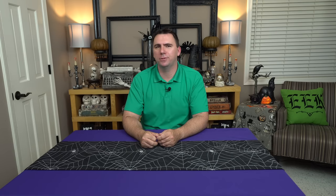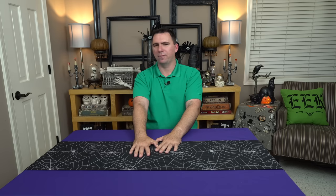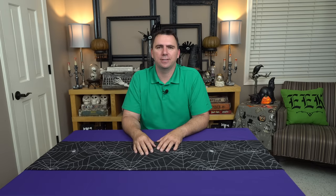Welcome back everybody. It is the end of the month and you know what that means — it is time for my thrift store Halloween haul video. The things I'm going to be showing you today are the things that I picked up at the Goodwill stores around my house and workplace, and I did that over the course of the last month. I can't wait to show you all of the fun things that I purchased.